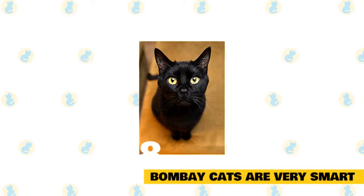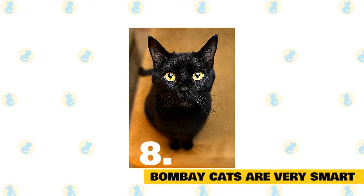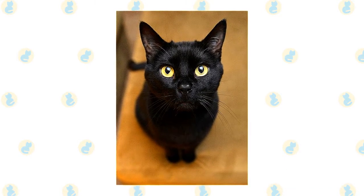Bombay cats are very smart. These playful and interactive cats are highly intelligent. They can be successfully trained to perform tricks and to play fetch. Some of them can even learn to walk outside on a leash.